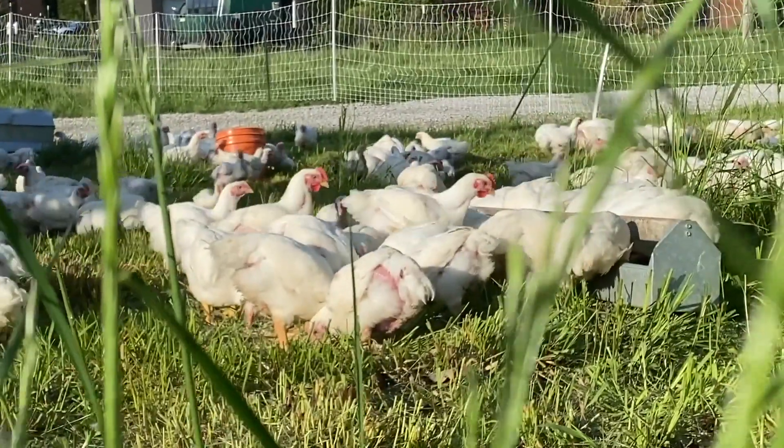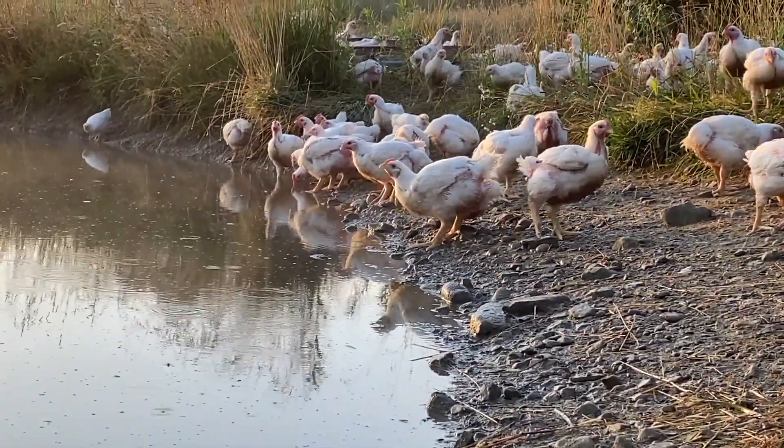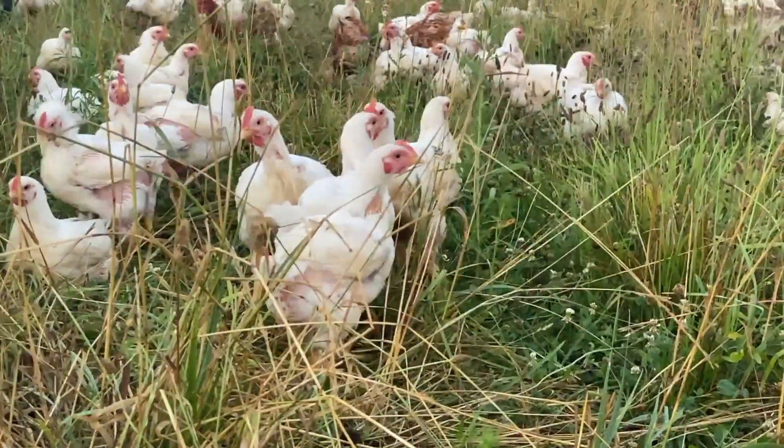Once the birds are moved out to pasture, they have complete freedom to roam, exercise, and forage.